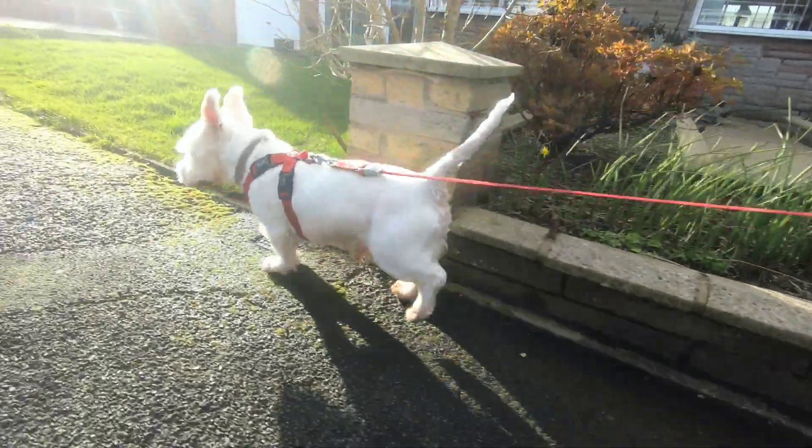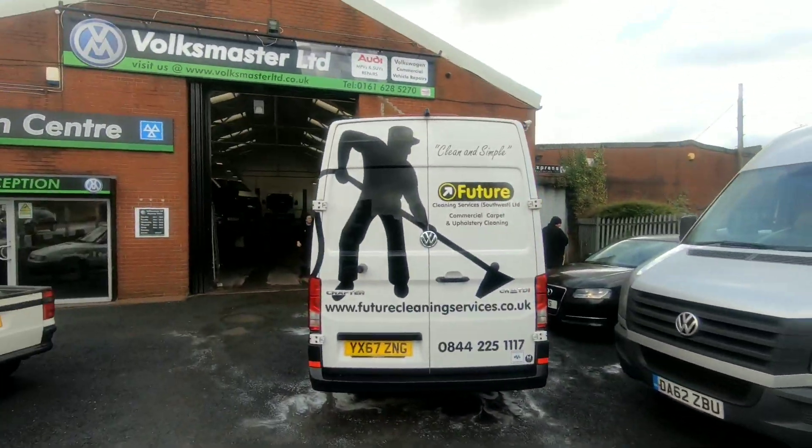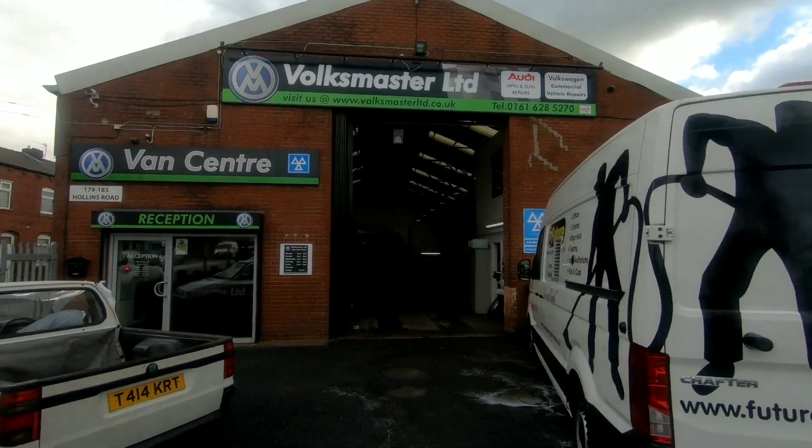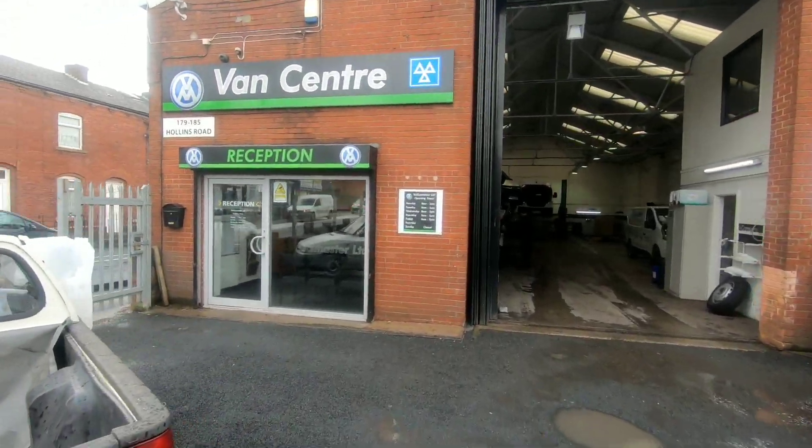We've been dropped back off at Volksmaster. The van's sat there and it's been washed — looks nice and clean. Let's get back in here.